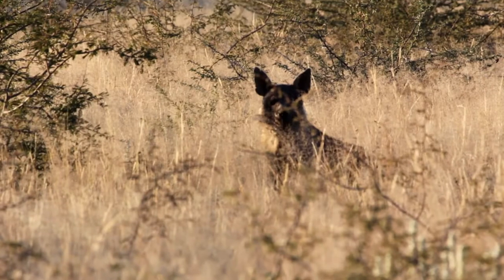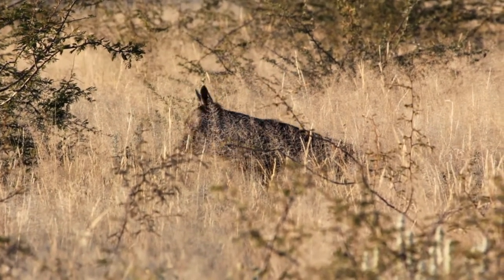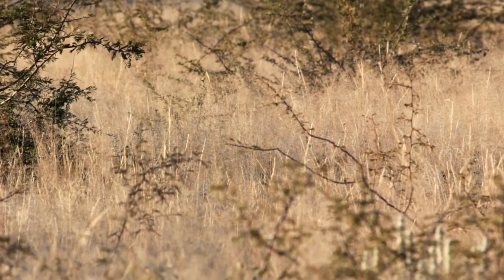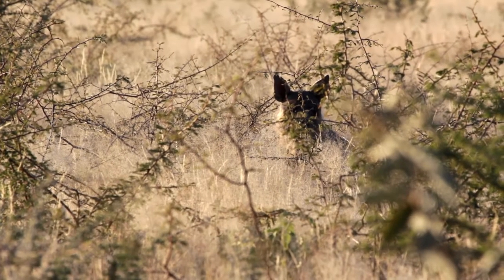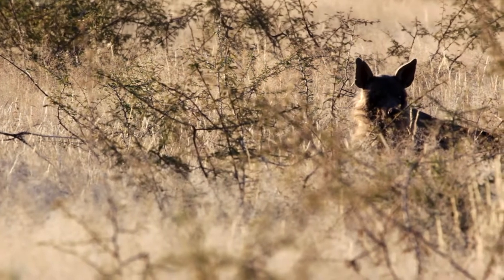They're very curious animals. They often approach like this, especially in an area where they've never faced human persecution — they are so relaxed and habituated with people. It'd be interesting to see if it has a collar or not; we have a number of collared hyenas, so that could be one of the research hyenas. A lot of people think hyenas are ugly — the Lion King has a lot to answer for — but I think they're actually very beautiful, especially the brown hyena with these beautiful manes.